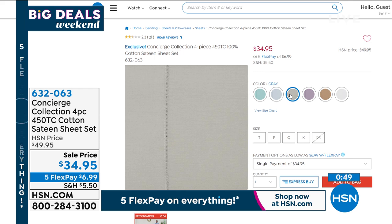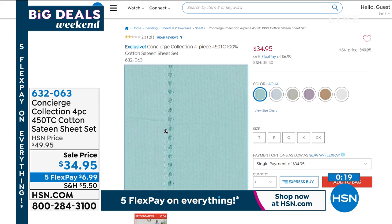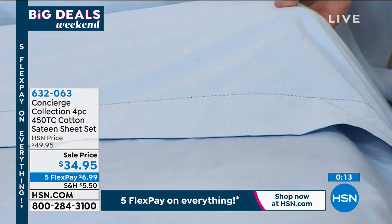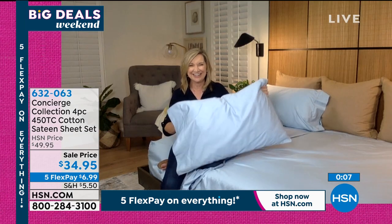Here are the actual colors. There's your sand. We've got that beautiful lavender color. Then we've got the gray, and you also have the white included. We have blue, and we have the aqua. Do you see that stitching on there I was talking about? It's like a really pretty, almost heirloom quality stitch along the pillowcases and along your top sheet. It just really elevates these — they look and feel really expensive, but they're like the price of pillowcases tonight.